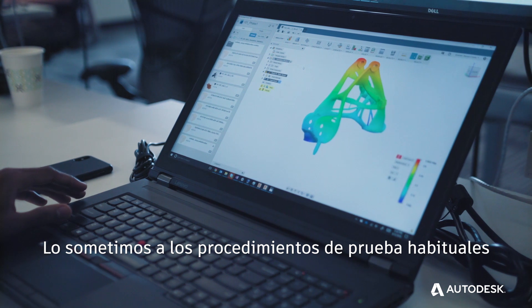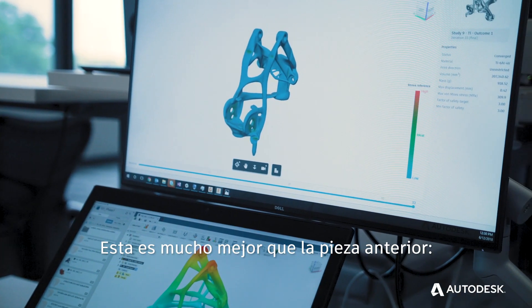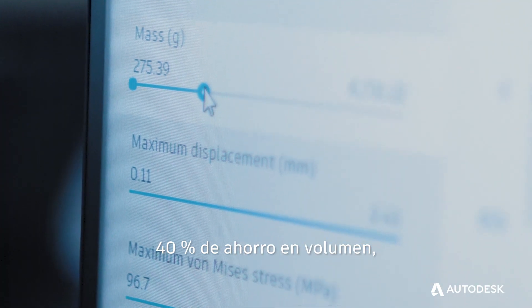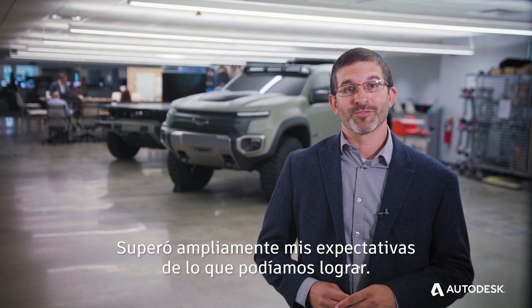We've run it through our normal set of test procedures that are required for this part. This part is so much better than the previous part — 40% mass savings, at the same time getting 20% stronger. It far exceeded my expectations of what we could achieve.